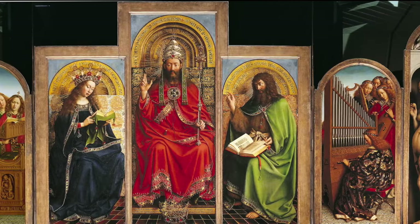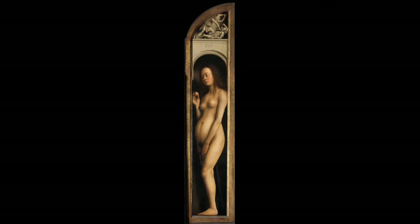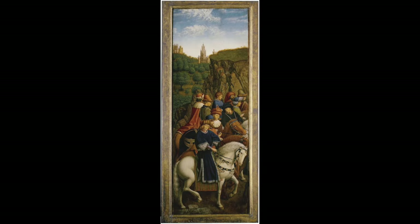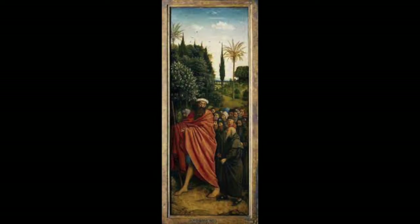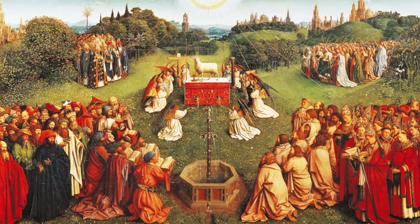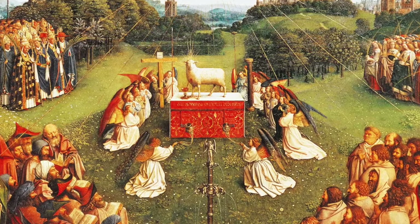Moving on to the altarpiece in an open position, we have twice as much to look at. The altarpiece is split into two rows. On either side of the top row we see Adam and Eve, depicted as God's first human creations. Christ is depicted in the center top row, Virgin Mary is on the left, and Saint John the Baptist is on the right. The lower panels really show what this piece is about at its core — flanked by gathering crowds on either side, the central bottom panel depicts the sacrifice of the mystic lamb, which is a metaphor for the sacrifice of Christ.